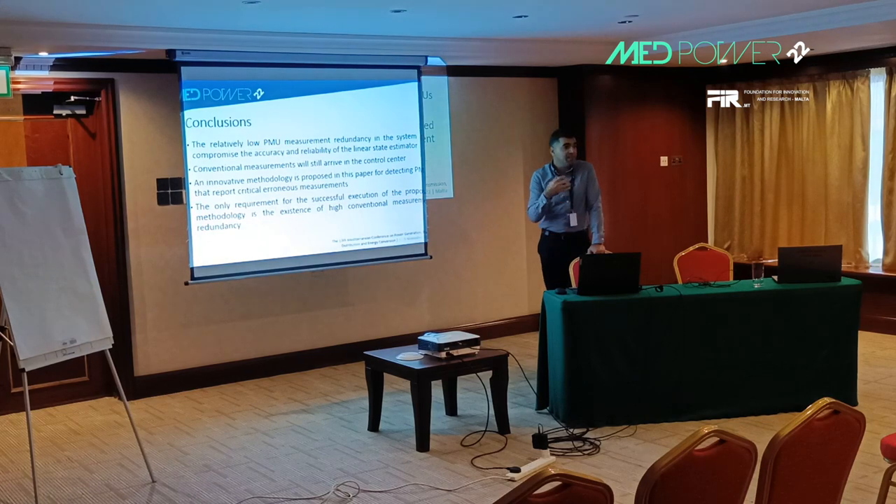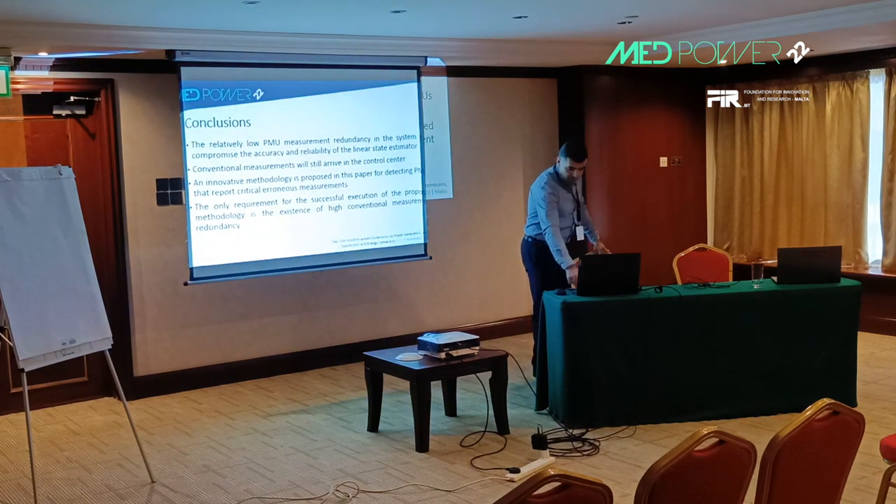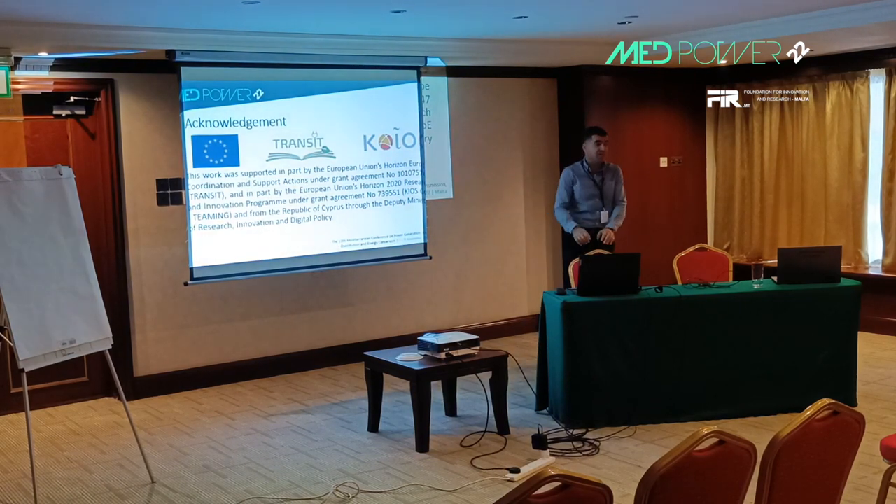In summary, we have presented an innovative way to detect bad PMU measurements, overcoming the limitation of the largest normalized residual test for critical PMU measurements. The only requirement is to have a high redundancy of conventional measurements at the control center, which is typically the case in today's power systems. Thank you very much, and I would like to acknowledge the projects that funded this work.